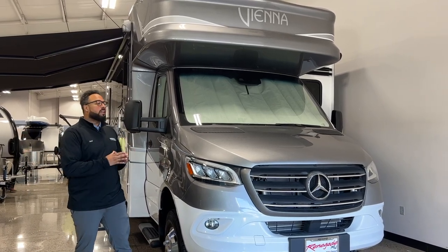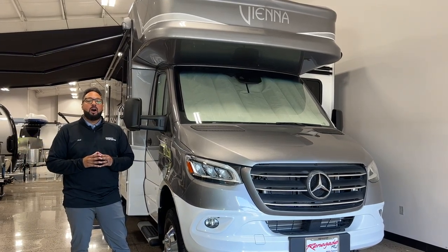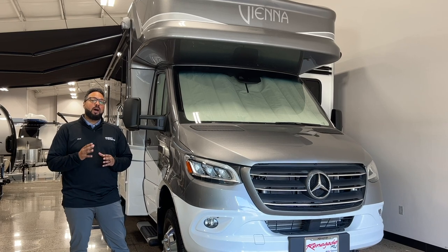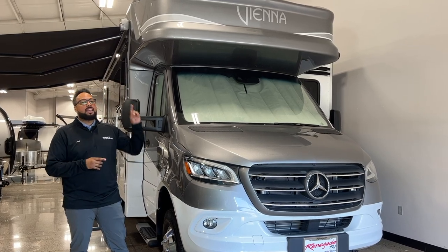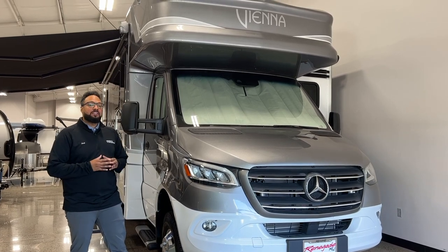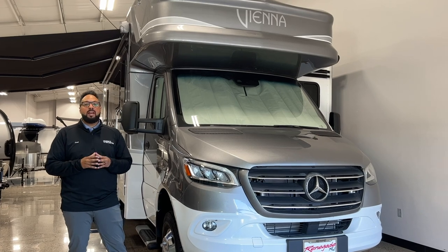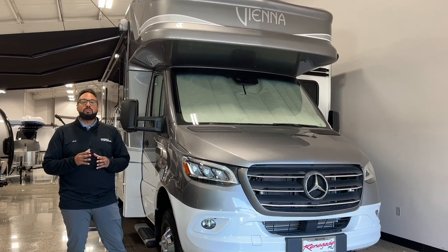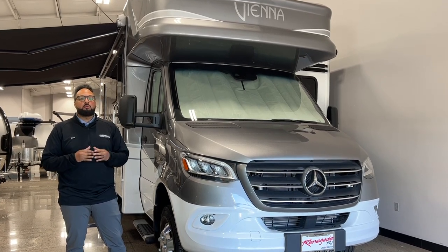This right here is the FWC floor plan. It's a cab over full wall slide floor plan that'll sleep up to two to four people with your dinette and your overhead cab. This is going to be on the standard Mercedes Sprinter chassis, 3.0 liter Bluetech diesel engine, so it'll give you about 15 miles per gallon on a sweet, smooth ride.